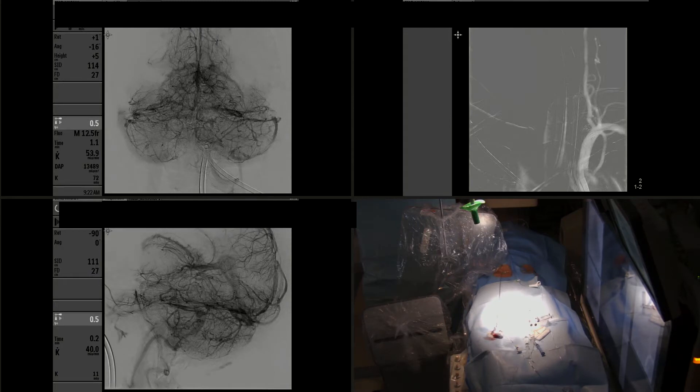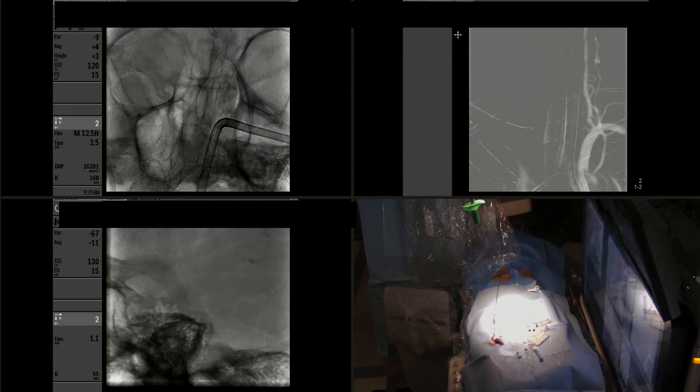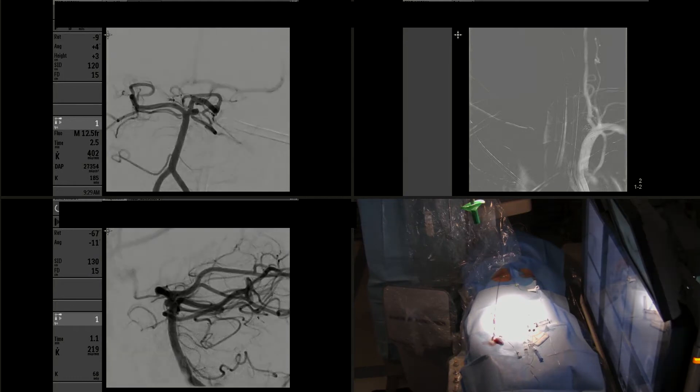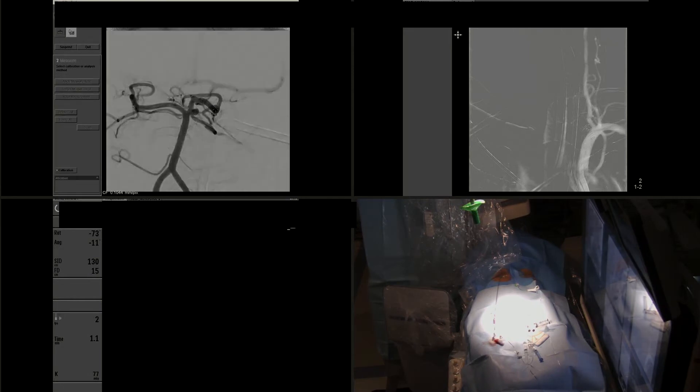It was a small aneurysm. The shape in the 3D angiogram appeared to be borderline, with a neck that could be a little bit wide for coiling. However, when we did the 2D angiogram, we saw that the neck was narrower than suggested in the 3D, and that this was an aneurysm amenable to coiling embolization.